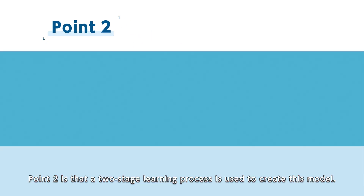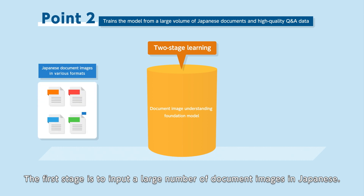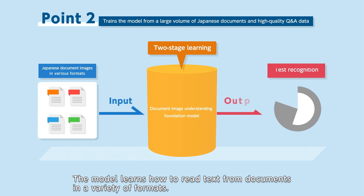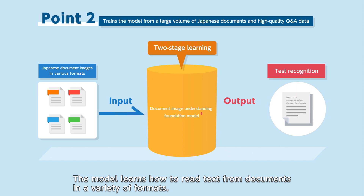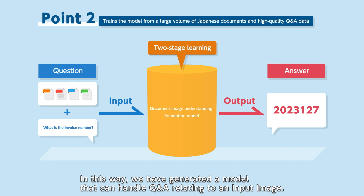Point 2 is that a two-stage learning process is used to create this model. The first stage is to input a large number of document images in Japanese, and the model learns how to read text from documents in a variety of formats. Then it learns data relating to questions and answers. In this way, we have generated a model that can handle Q&A relating to an input image.